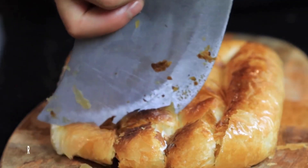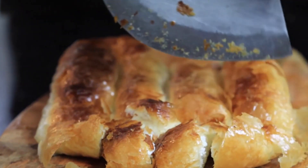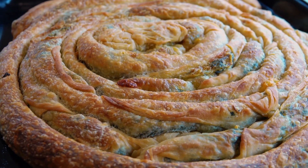First up, we have burek. This savory pastry is made with layers of filo dough and filled with meat, cheese, or spinach. It's a perfect breakfast dish to start your day with a hearty and satisfying meal.